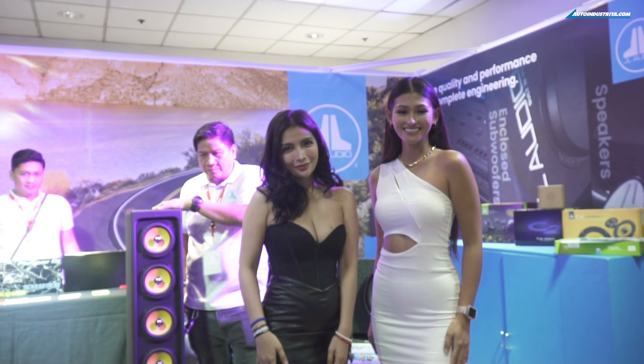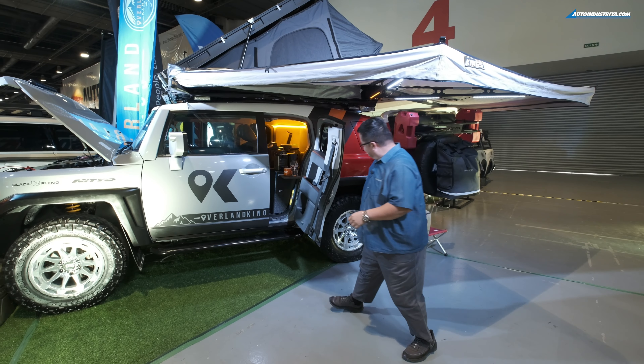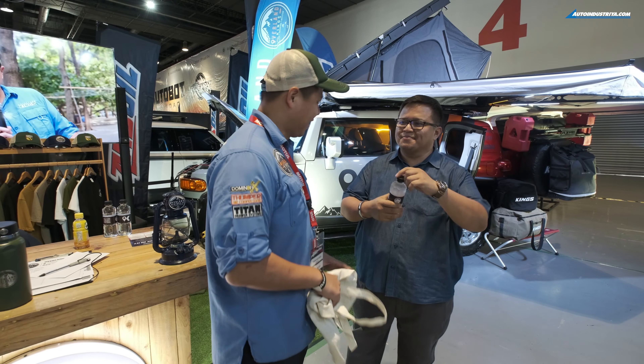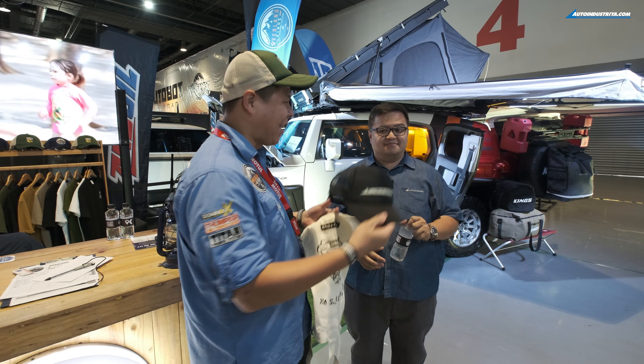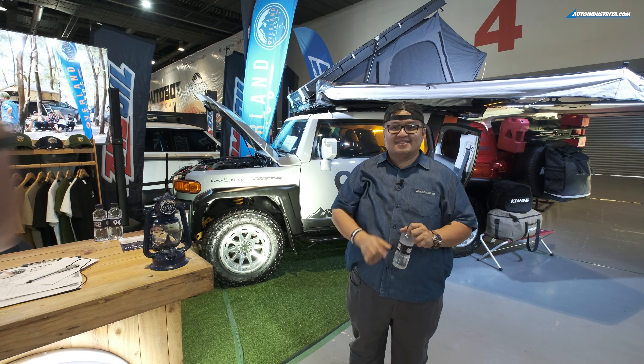There's so much to see and so little time here at the Transport Show — the 2023 edition. If you're looking for parts, if you're looking for new cars, if you're looking to take a picture with a model, you can do all of that here. It runs until May 21, 2023 — that's this Sunday. You can check out everything they have, including this rather cool FJ Cruiser with no rear seats from Overland Kings. See you at the next Transport Show!